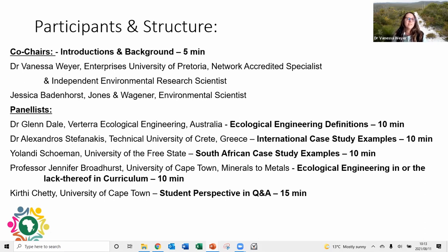I'll ask Jess to say a few words about the panelists. First up we have Dr. Glenn Dale, Managing Director and Chief Technical Officer of Veritera Ecological Engineering in Australia. Glenn has over 34 years of practical experience in natural resource management and ecological engineering, with broad international experience including New Zealand, China, USA, England, Spain, Portugal, Malaysia, Colombia, Brazil, Tanzania, and Rwanda.